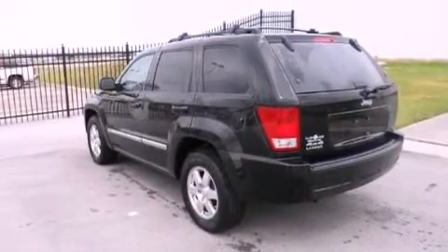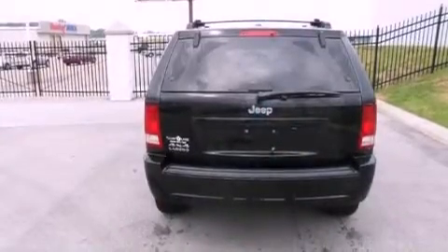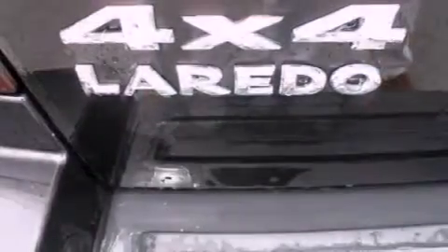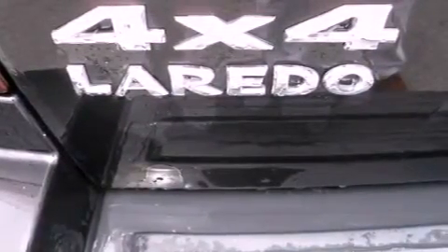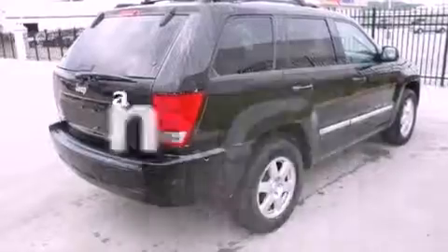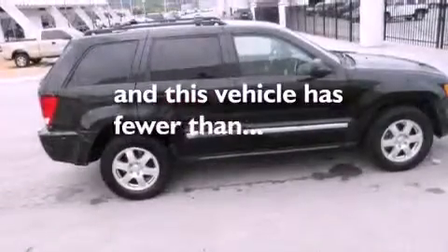Features include a low-tire pressure indicator, air conditioning, cruise control, a Sentry key theft deterrent system, front and rear floor mats, roof rails, a full-size spare tire, stability control, and a folding rear seat. This vehicle has fewer than 43,000 miles on the odometer.